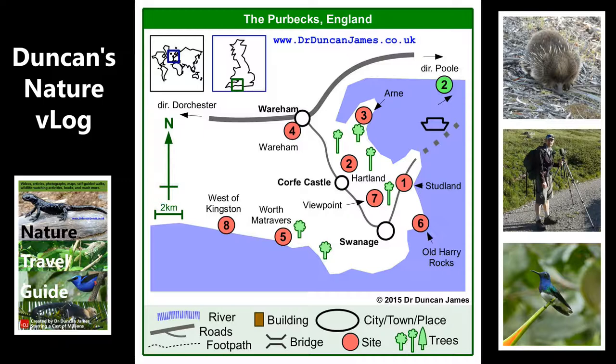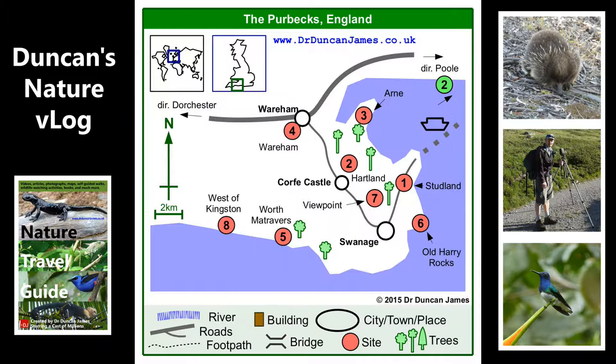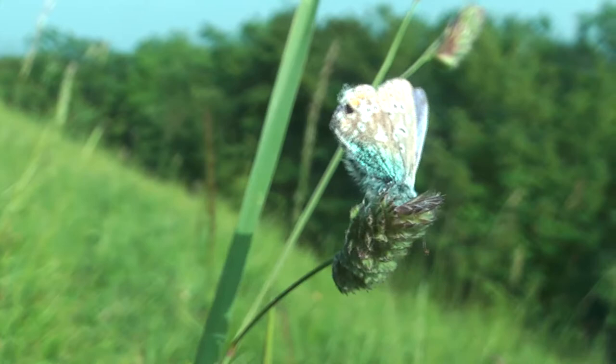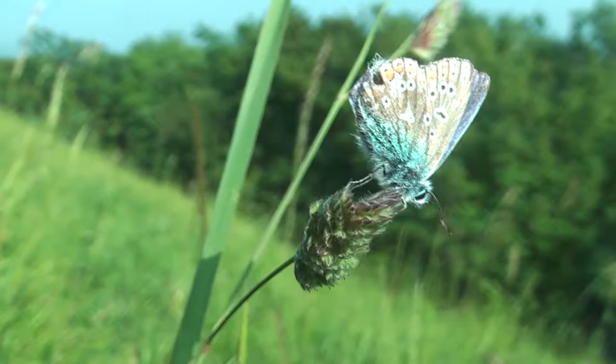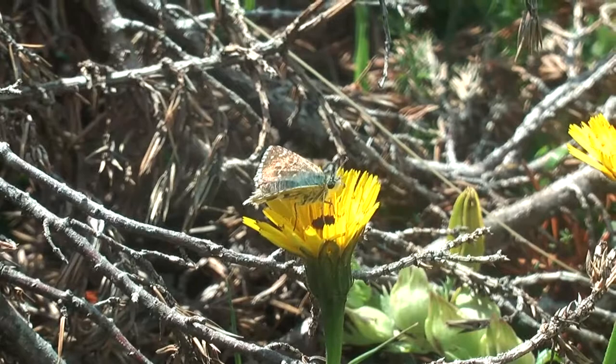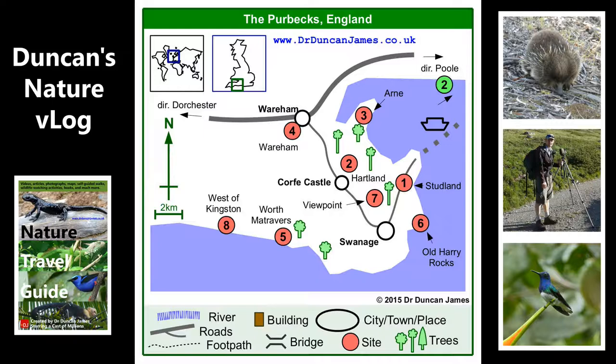This is Bird's Foot Trefoil, which is an important food plant for a lot of butterflies, especially blue butterflies. For example, this is a male common blue which I saw just below Old Harry's Rocks. This part of the coast is pretty famous for butterflies, but I consider butterflies and dragonflies to be two types of wildlife that in Britain you can see everywhere, and you don't have to go to a particular place to see them.